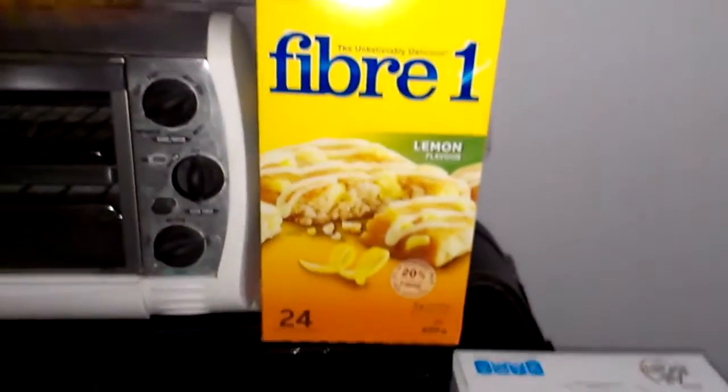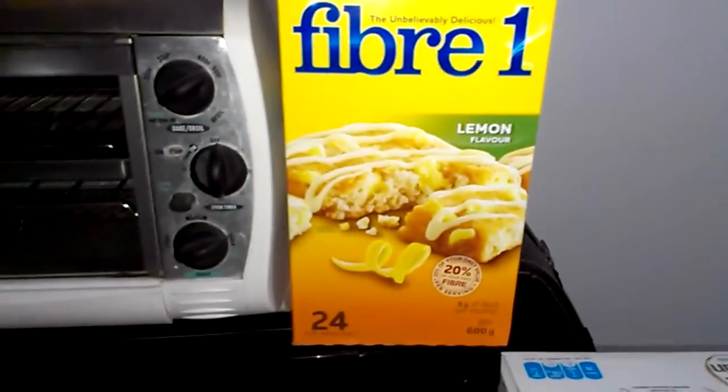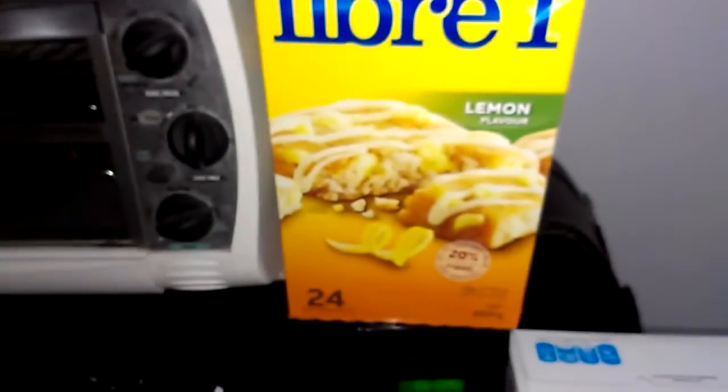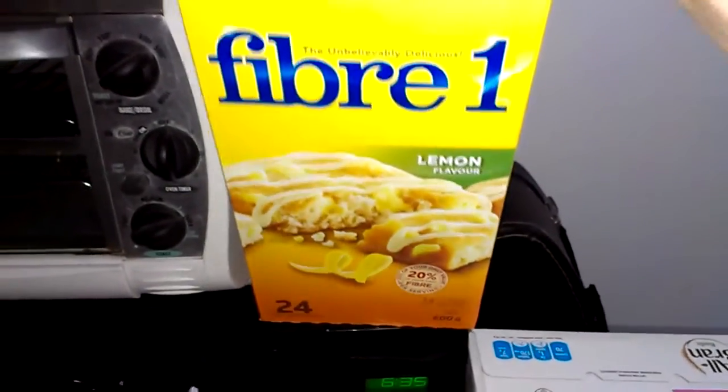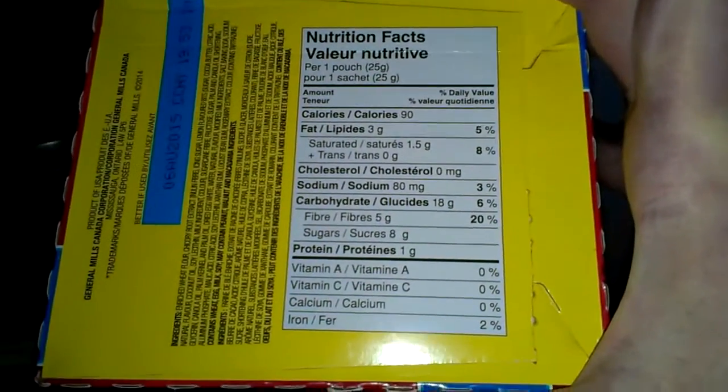And of course my bad little treat — I got some Fiber One bars. Not too bad though. Sometimes you finish a meal and you want something a little sweet and a little lemony, and these are great for that. I think they're 90 calories and five grams of fiber, so not bad at all.